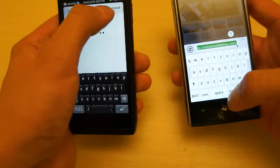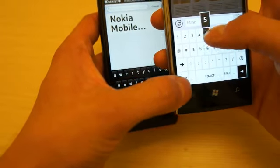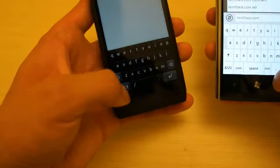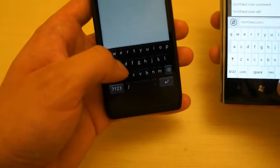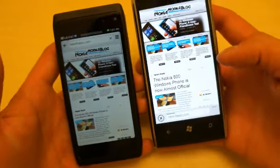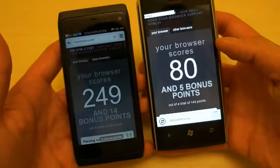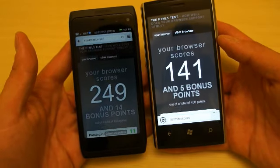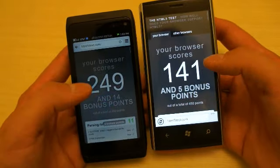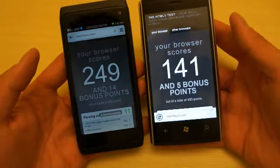Now we're going to compare the HTML5 capability on both devices by going to HTML5test.com on both the Windows Phone and the Nokia N950. I just hit enter and they're loading. Whoa, that's a big difference. That's the score for MeeGo and that's the score for Windows Phone for HTML processing power. Looks like MeeGo is winning by a little bit more than 100 points, and that's a significant difference.